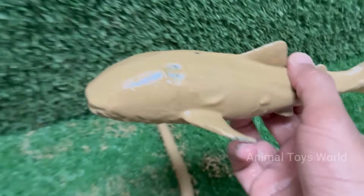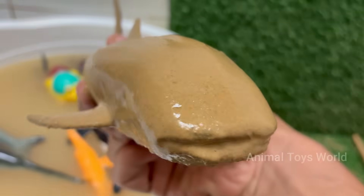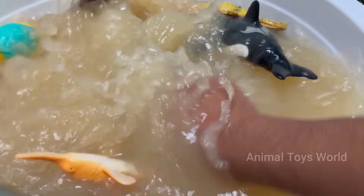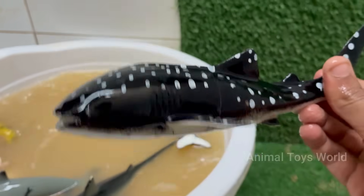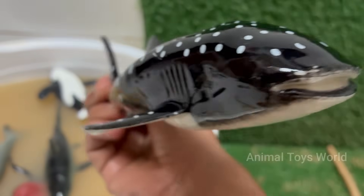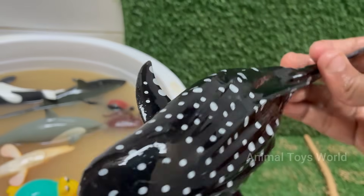Whale sharks feed mainly on plankton, small fish, and krill, which they filter from the water using their wide mouths. They have a distinctive pattern of white spots and stripes on a dark background — each pattern is unique, like a fingerprint. Whale sharks are found in warm tropical oceans around the world, usually near the surface or mid-depths. They are listed as endangered by the IUCN due to threats from fishing, bycatch, and boat collisions.